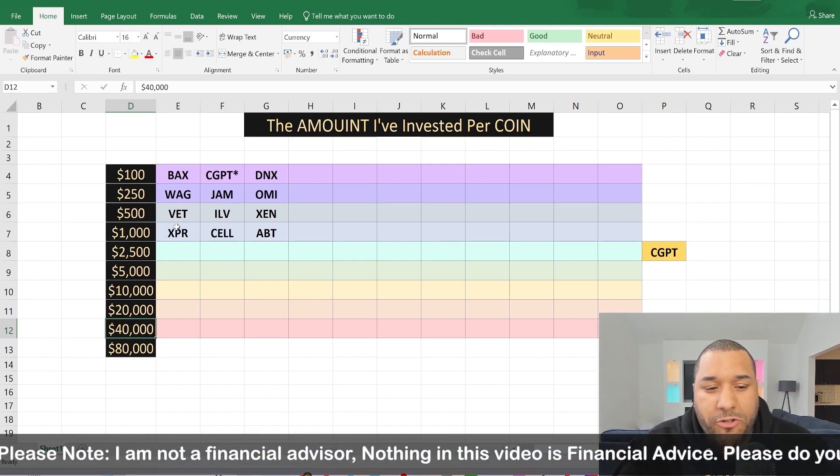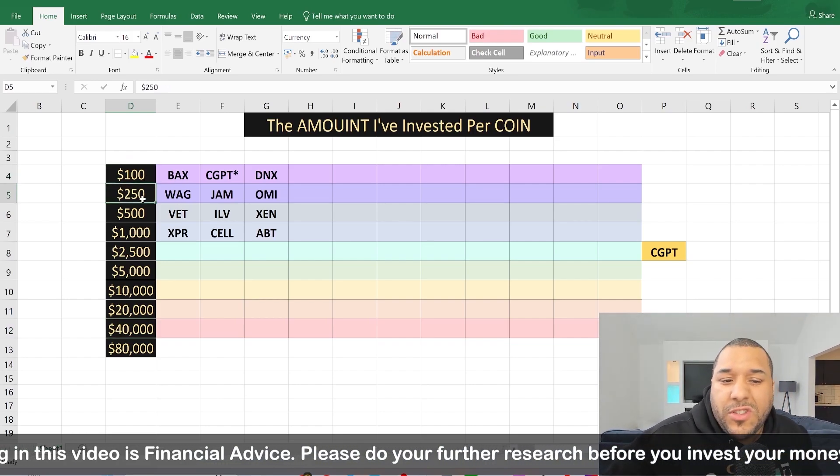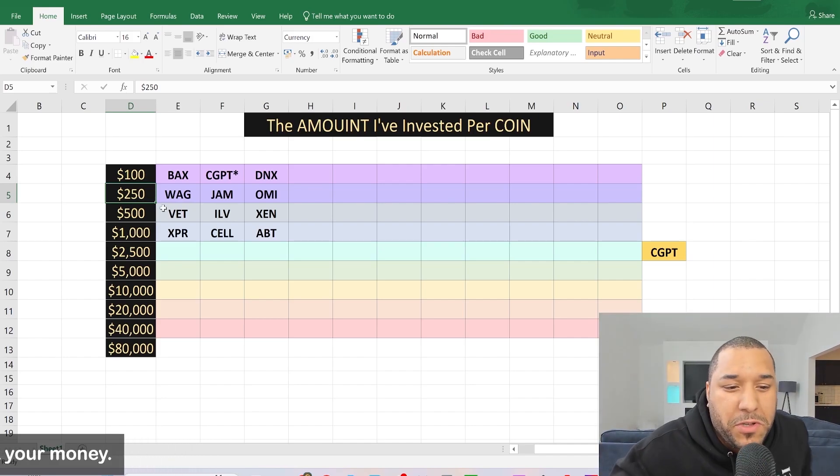If you're new to crypto, maybe you might look at these $100 ones and go, okay, he's got $200 or $250 in that — maybe I should check it out. You don't have to follow me. You can see what I'm doing and do your own thing.